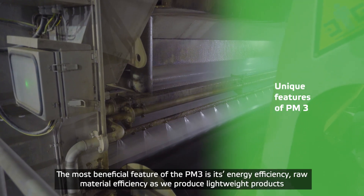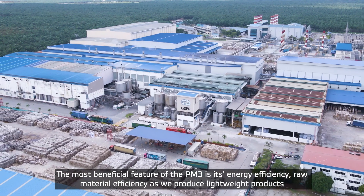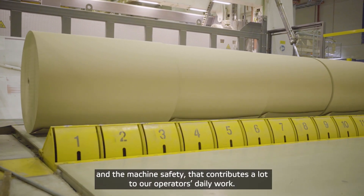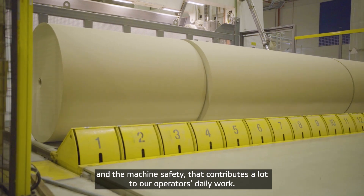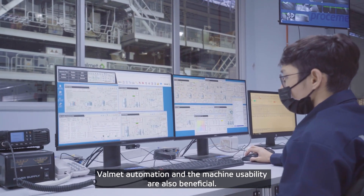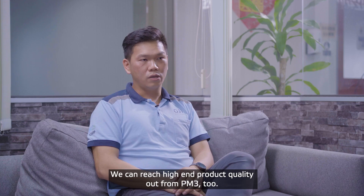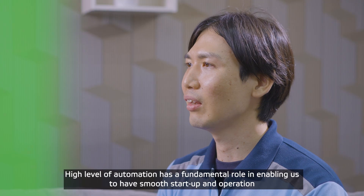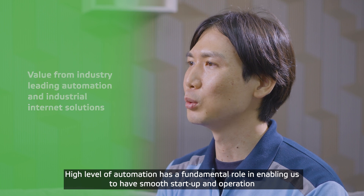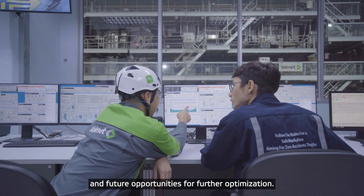To me, the most beneficial features of this PM3 machine are energy efficiency, raw material efficiency — as this is producing lightweight products — and also the safety of the machines, which takes care of our operators in day-to-day work. And of course, the automations from Valmet and the usability of the machine. We are also able to get high-end product quality out from this paper machine. High-level automation plays a fundamental role in enabling us to have a smooth startup, operation, and future opportunities for further optimization.